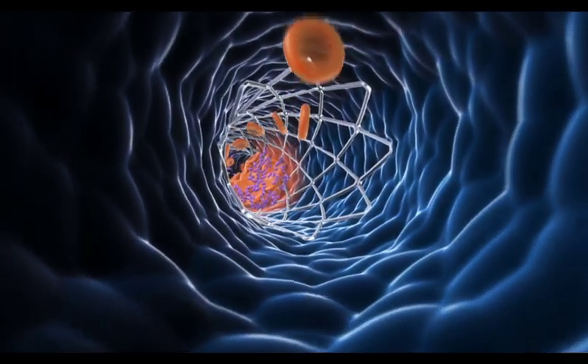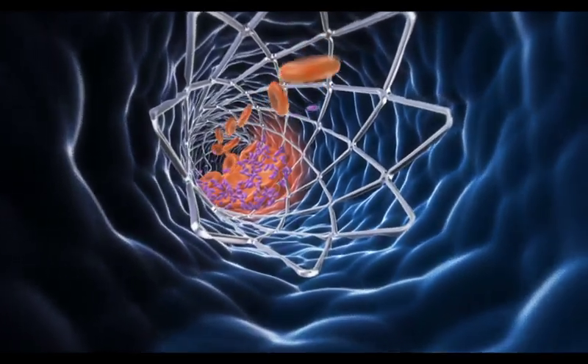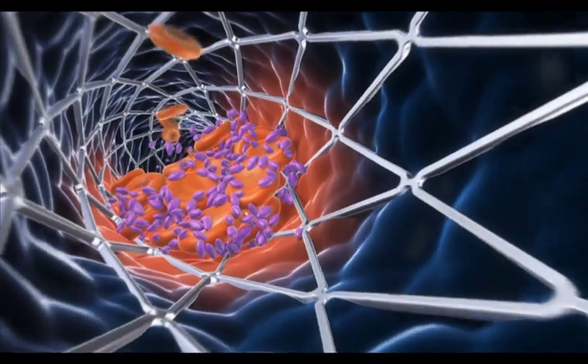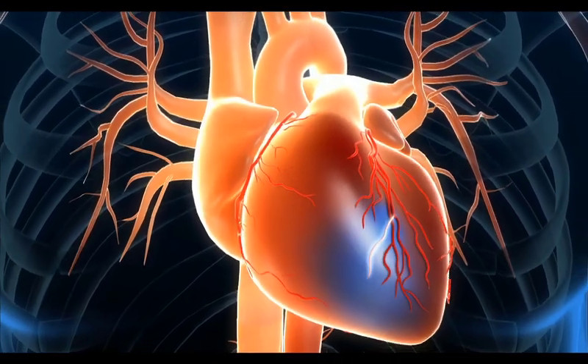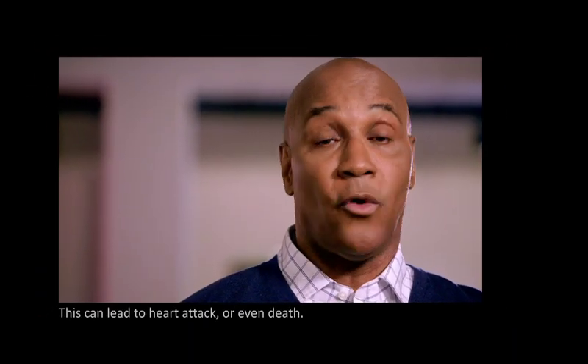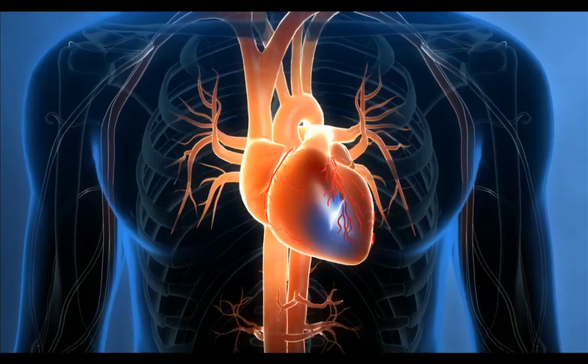After the stent is placed inside the artery, there's a chance that the sticky platelets can get caught on the wire mesh and bind together to form blood clots. If this happens, the blood clot may grow too big and stop blood from flowing to your heart. This can lead to heart attack or even death. That's why it's very important to follow your doctor's instructions after the stent is placed.